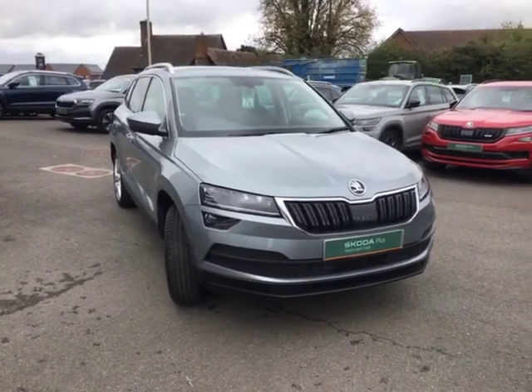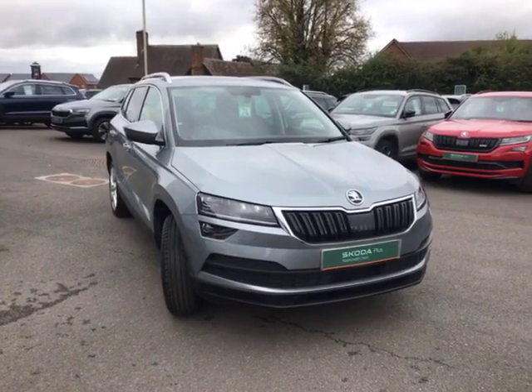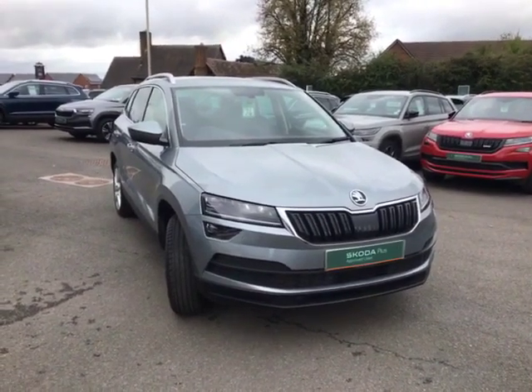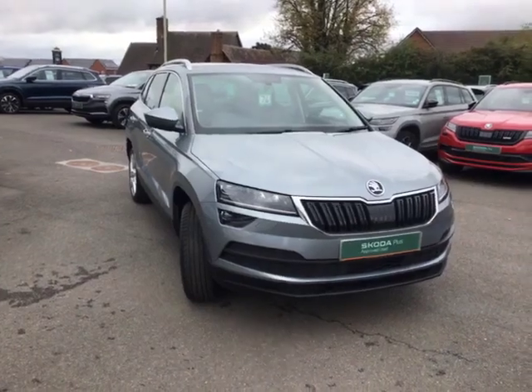Hello there, this is Cameron from Stoneacre Skoda in Worcester, I hope you're doing well. Please allow me to introduce our 2019 plate Skoda Karoq. Throughout this video I'm going to show you the ins and outs of the car and why this is the perfect choice for you.